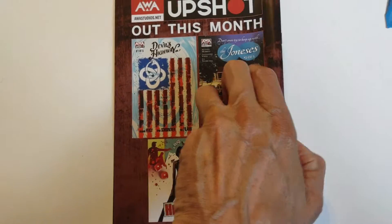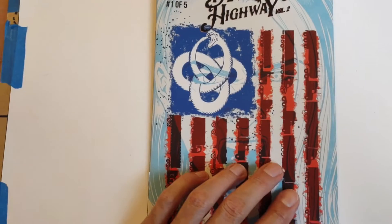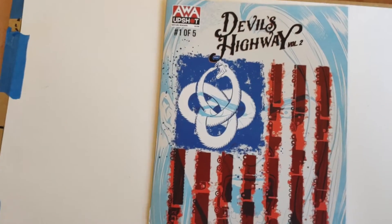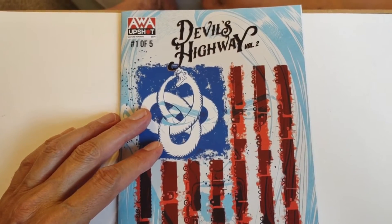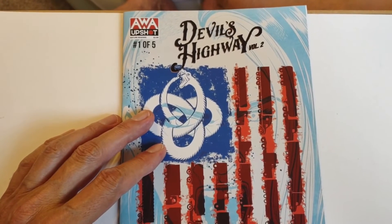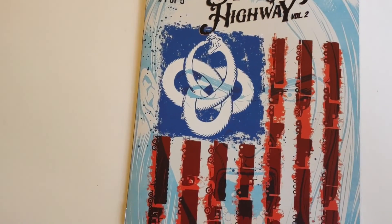Thank you for stopping by and watching this comic book review on YouTube of Devil's Highway, issue number 1, volume 2. As always, please like, please subscribe if you haven't, and please leave comments. We'll see you next time at the Temple of Tomes. This is Indie Comics Jones bidding you adieu. Thank you.